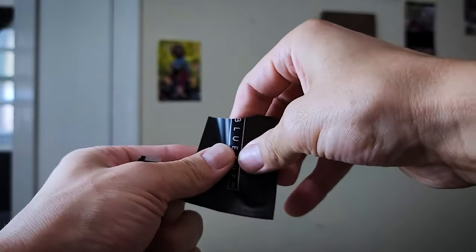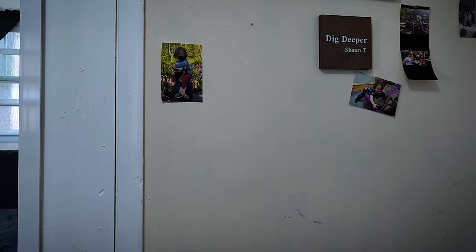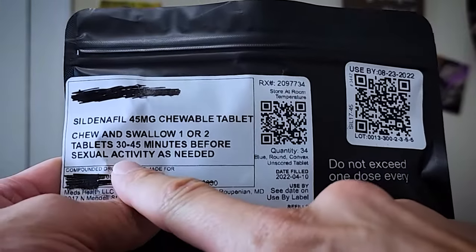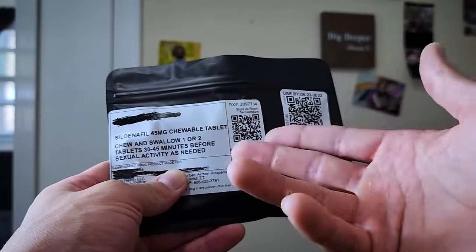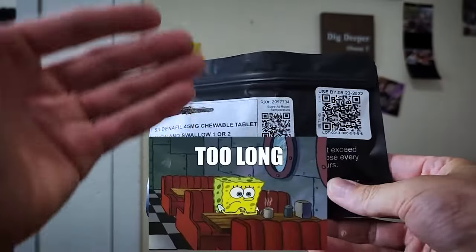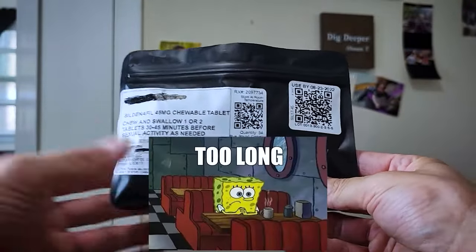It doesn't taste too bad, doesn't taste great, whatever — but it works. Although it does say to take it 30 to 45 minutes before, on an empty stomach I've had it kick in in as little as 20. The only thing is you don't want to go too long after you use it, because it starts to come out of your system.